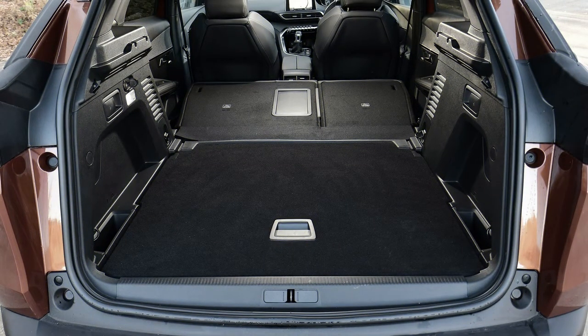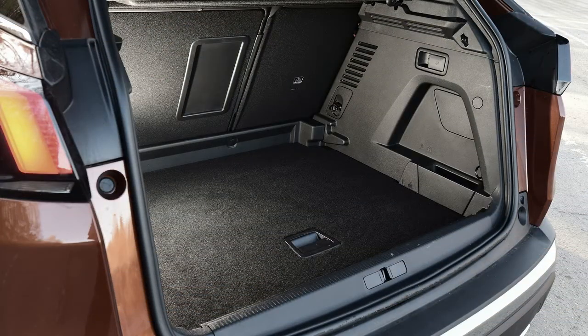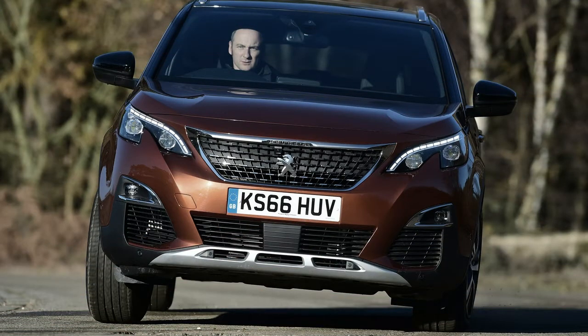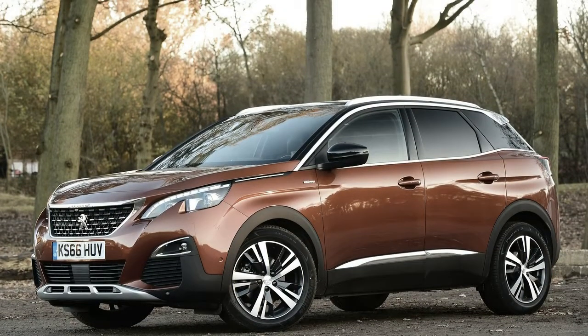There is no basic access model, as in some other Peugeot model ranges, which is why the 3008 looks like it's priced higher than its main rivals. Instead, the lineup kicks off with Active trim, then goes through Allure, GT Line and GT specs. However, you can't get every engine with every trim — the smallest diesel is only offered in Allure spec, while the largest diesel only comes with GT trim.